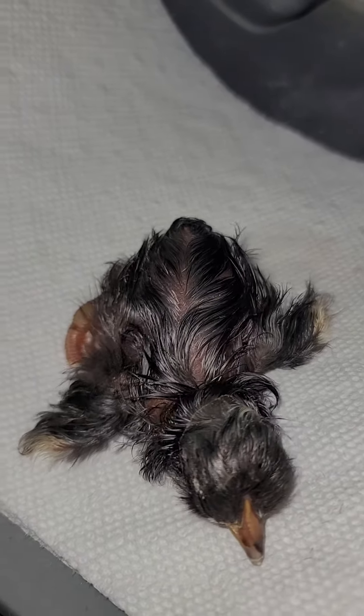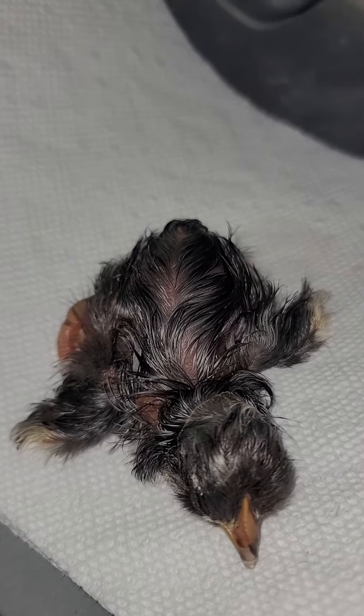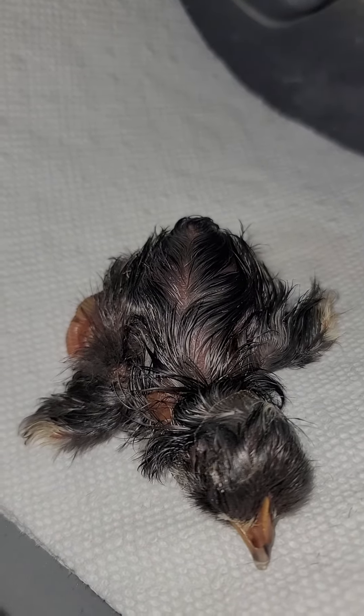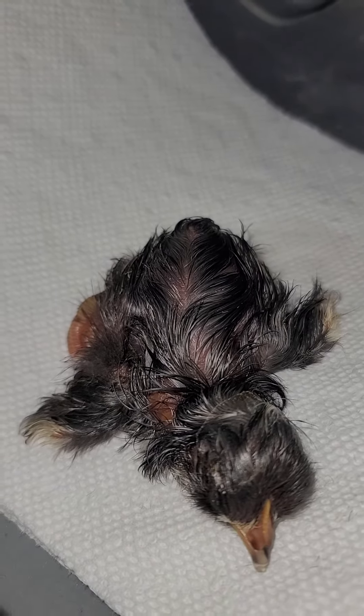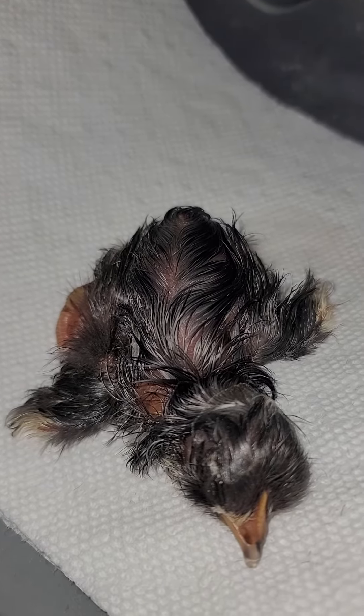This is chick number six, so his mom's going to be very busy. Hopefully she accepts him, otherwise I've got to take care of one chick — normally we do that in bulk. We'll have to set up a smaller area for him if that ends up being the case, but I don't think so.